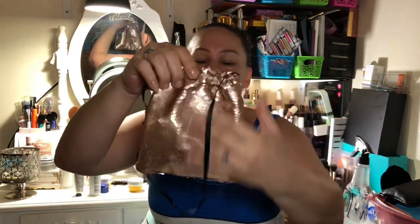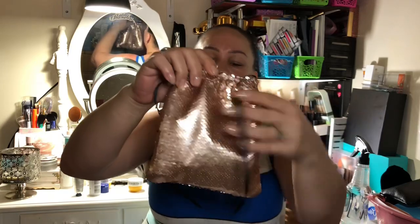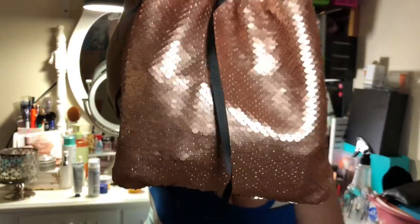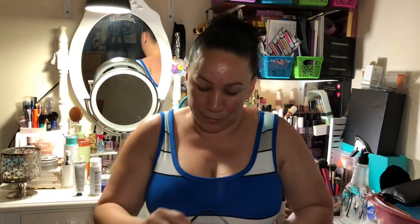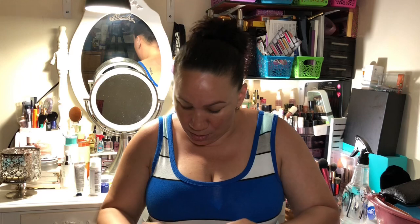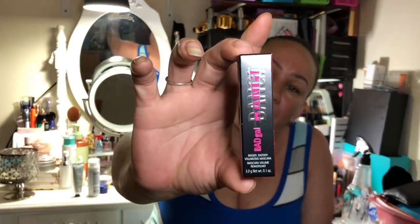Look how cute this is — it's a sequin bag and you can change it up or down. That's what the bag looks like. Okay, let's check this out — we have a Bad Gal Bang mascara from Benefit. I love, love, love this mascara — I actually have the full size of this one, I love it.